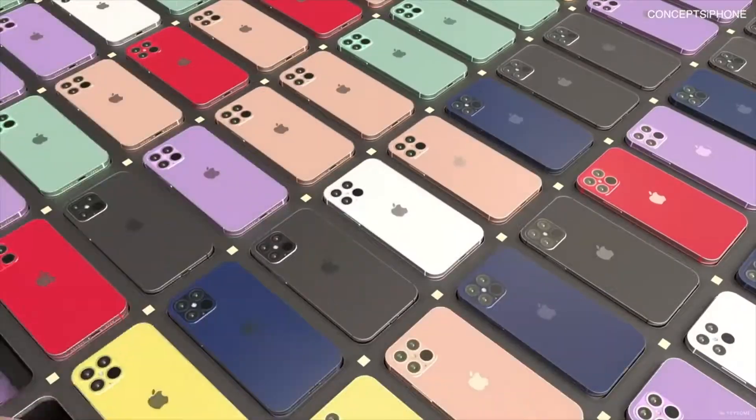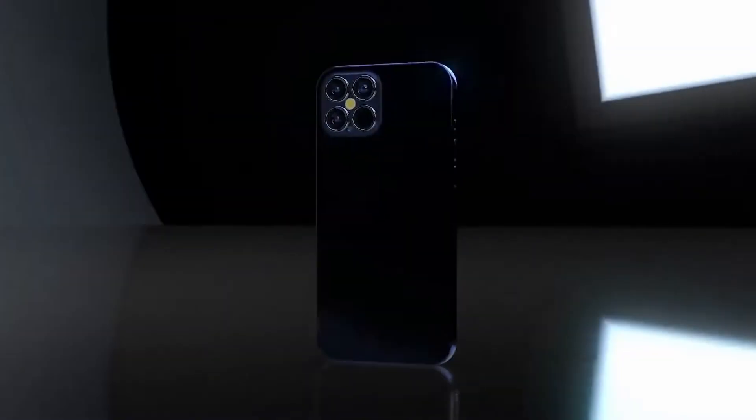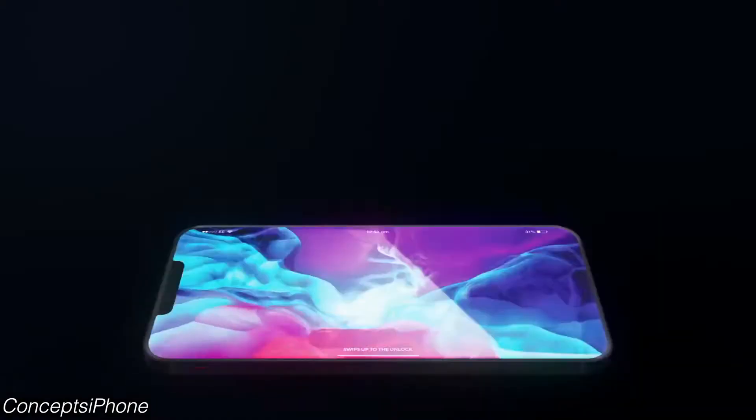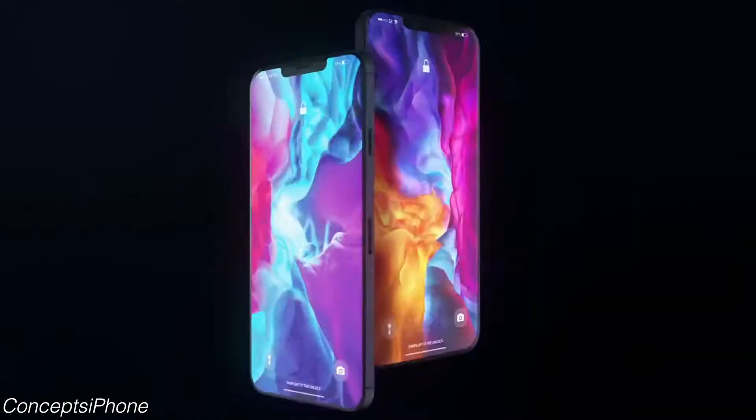What's up guys, the iPhone 12 leaks are back. Apple has something insanely powerful cooking this year, but there is a major L that Apple has taken once again. In the past couple of months we've heard that the iPhone 12 series will have a smaller notch, but turns out Apple will be using the same notch that they introduced on the iPhone 10 series back in 2017.